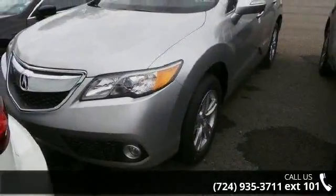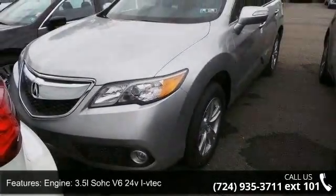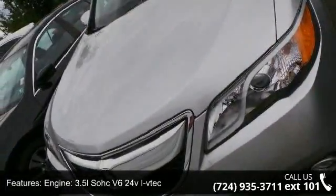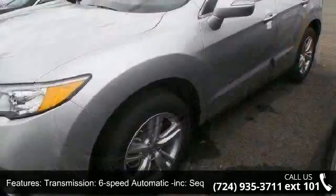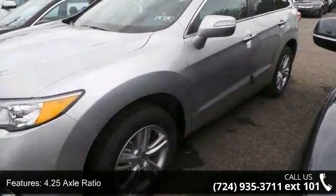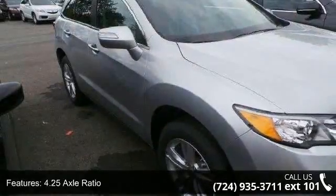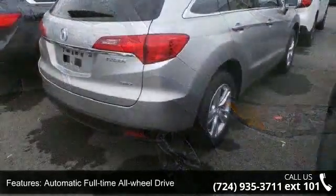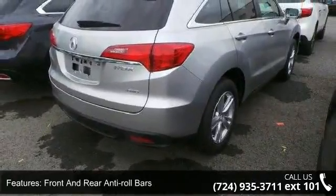Some of the top features included with this vehicle are engine: 3.5L SOHC V6 24-valve VTEC, transmission: 6-speed automatic with sequential sport shift paddle shifters, 4.25 axle ratio, automatic full-time all-wheel drive, front and rear anti-roll bars, and electric power assist speed-sensing steering.